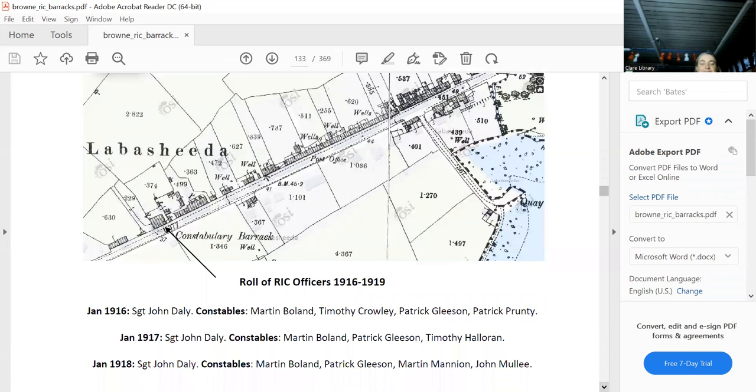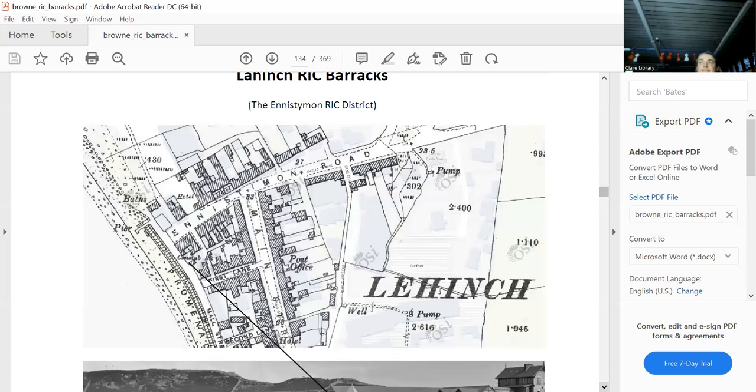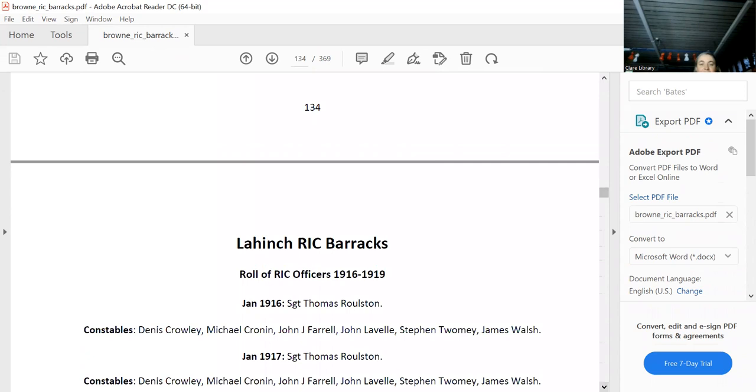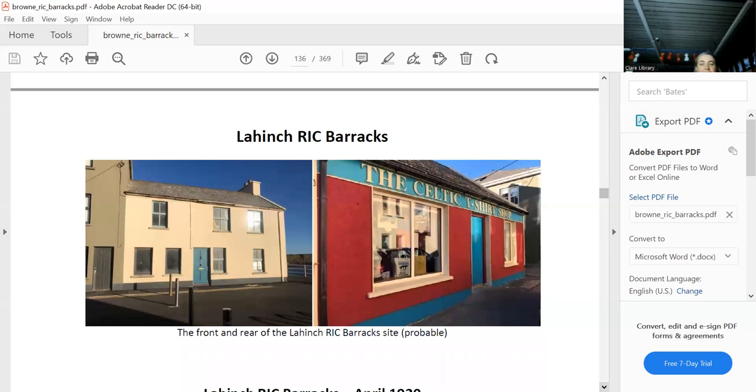Lahinch is a tricky one — very ambiguous. We'd all love to know exactly where the barracks in Lahinch was, it's such a beautiful place. There it is, 'Constabulary Barracks' on the map — it could be one of several buildings. They wouldn't have put it in a back lane. My best guess is a building facing the promenade — going from the map to a period photograph and then to today, I can't imagine building a barracks anywhere else in Lahinch, given the perfect view across the prom. Of course, it was burnt down.